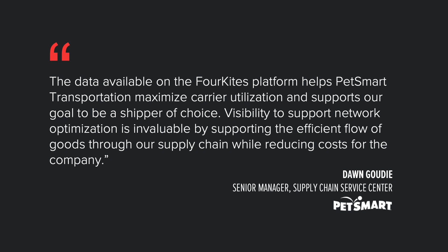This is what Don Goody, Senior Manager of Supply Chain Service Center at PetSmart, has to say: The data available on the 4Kites platform helps PetSmart transportation maximize carrier utilization and supports our goal to be a shipper of choice. Visibility to support network optimization is invaluable by supporting the efficient flow of goods through our supply chain while reducing costs for the company.